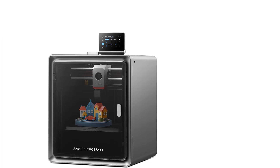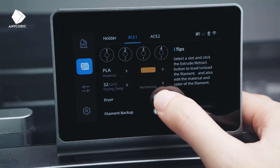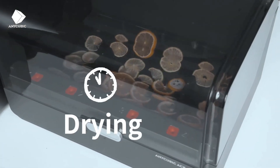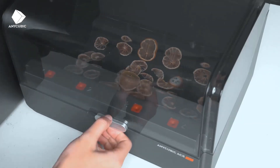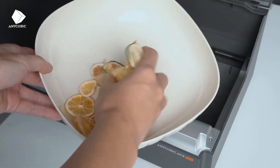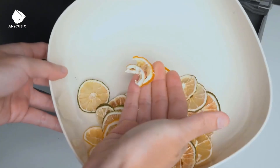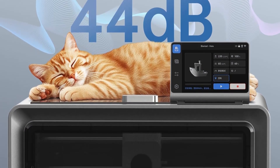Number four: Anycubic Kobra S1 3D printer. With a travel speed of 600 mm/s and 20,000 mm/s² acceleration, the seamless integration of the ultra-stable CoreXY construction, dual motor drive, and Kobra OS system greatly minimizes vibrations during printing, enhancing the responsiveness and precision of the extruder — resulting in a smoother and more precise printing process.